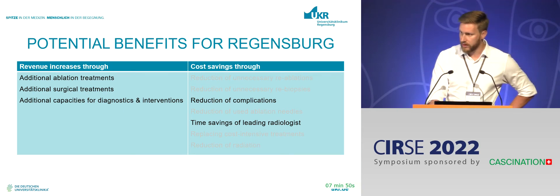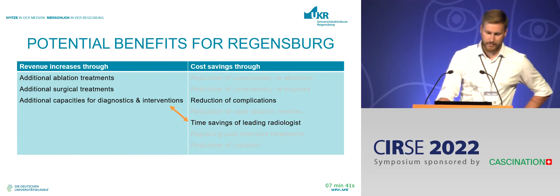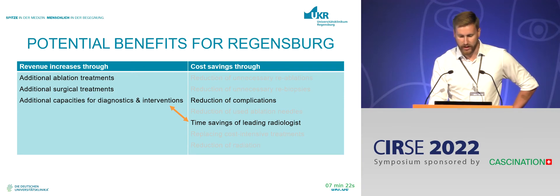We identified that additional ablation treatments might be of benefit, as well as additional surgical treatments by bridging patients until they become transplantable or resectable, and additional capacities. We also looked at reduction of complications and time savings for the leading radiologist. I'll come back to each of these in a moment.